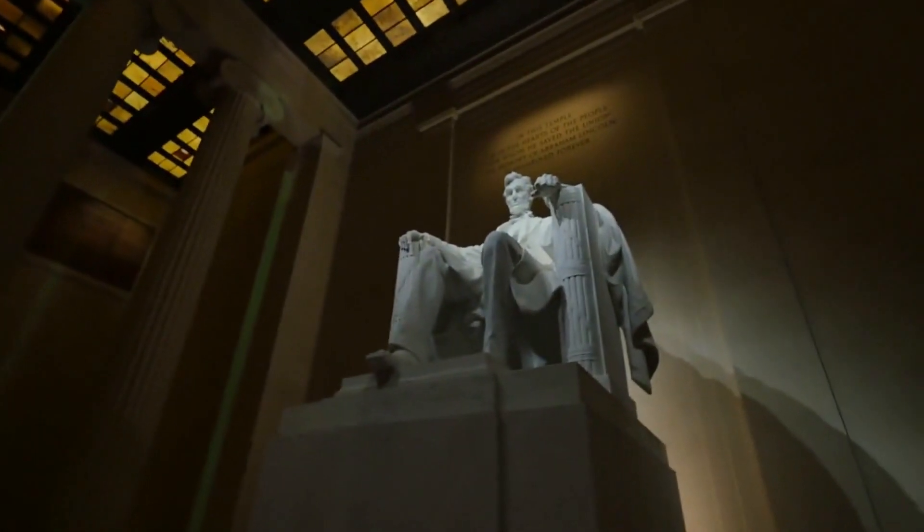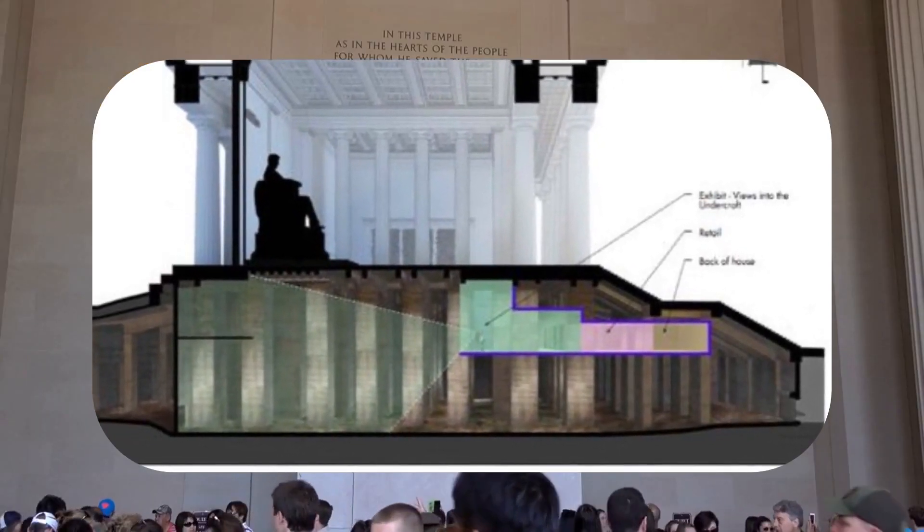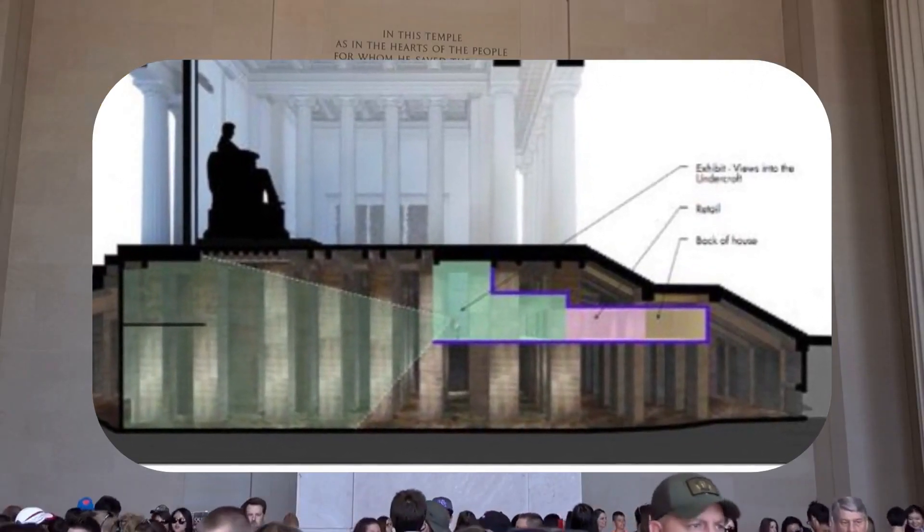Plans are underway to transform the Undercroft into a museum and visitor center, preserving the historical graffiti and offering a new chapter in the memorial's story.